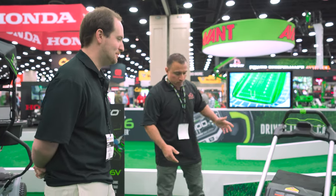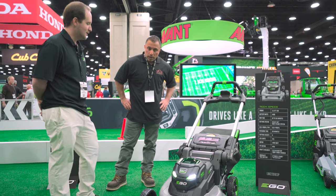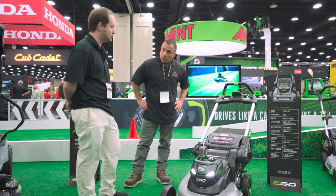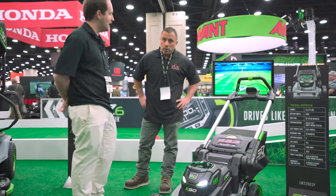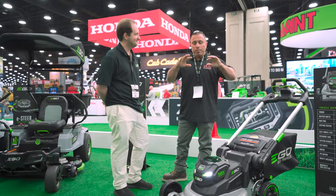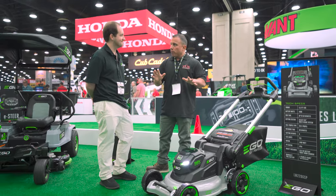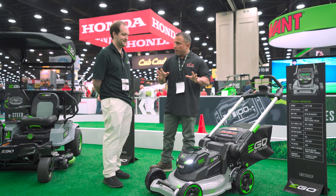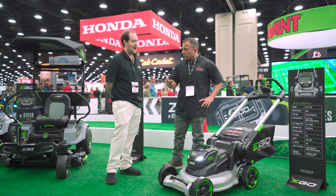So this is going to be cast aluminum, so you don't have to worry about rusting. We're going to offer a lifetime warranty on this deck. Basically this is going to allow us to achieve two really cool things — one being the industry's most powerful walk-behind mower, both gas and battery-powered. That is correct — a 22-inch mower.